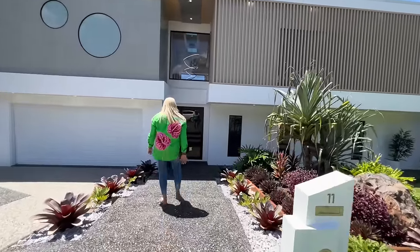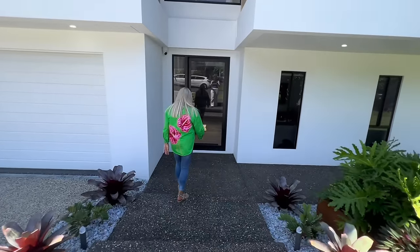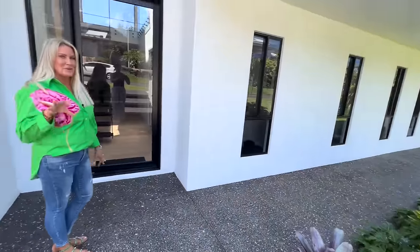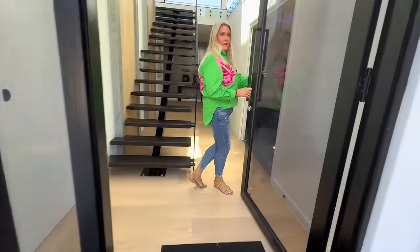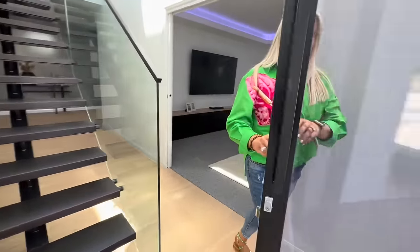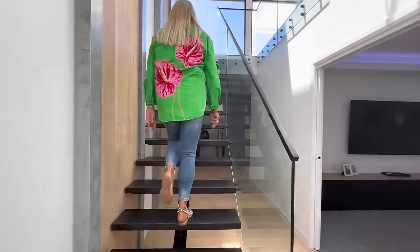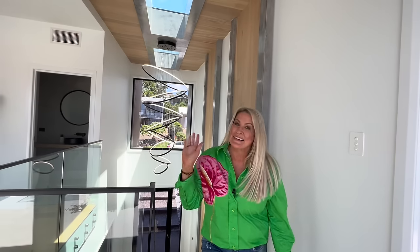We've got Lizzie on the camera today. There are really nice low maintenance gardens out the front here, but we're going to give you a garden tour very shortly. We've shut the door and we're going to go straight upstairs. We decided to take you straight to the top — this is your main living space in this beautiful home and the views are spectacular. Come and check it out.